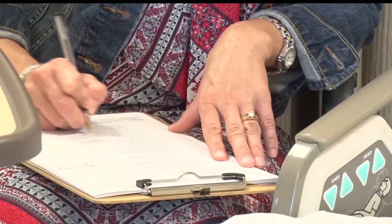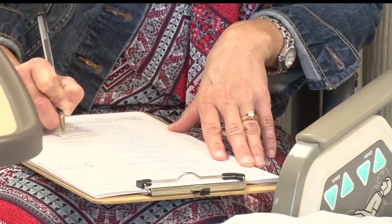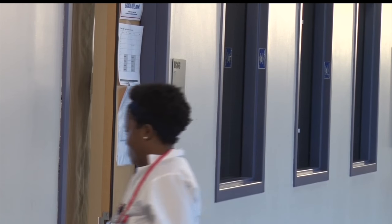Simulations like this make the nursing students even more excited to start their future careers. You never know what to expect. One minute everything could be just fine, and the next minute it's wild. You get a lot of different variety of patients, ages, and different diagnoses, so it's a good experience.